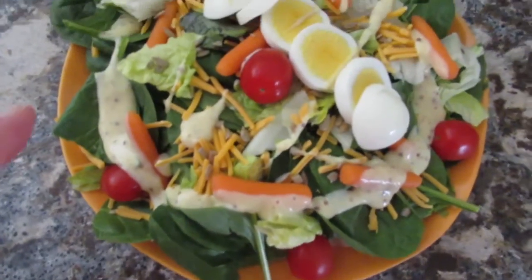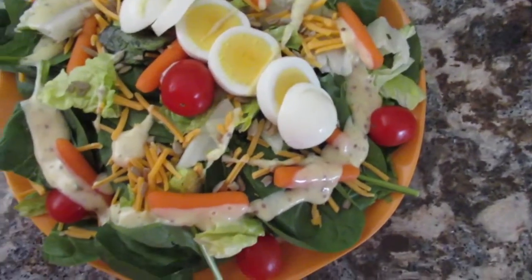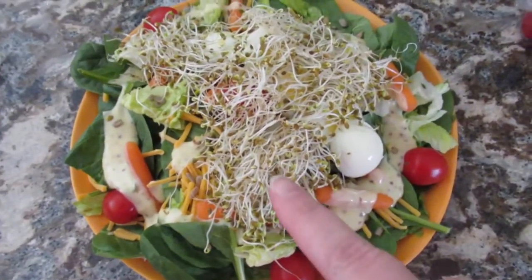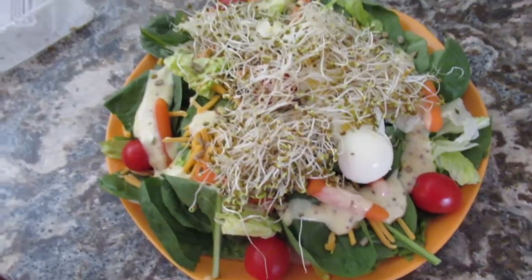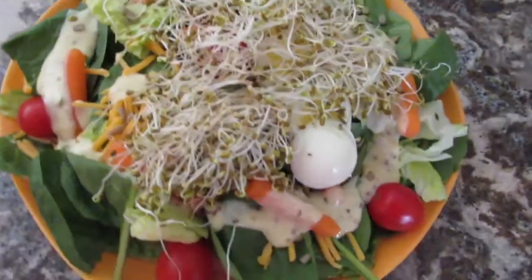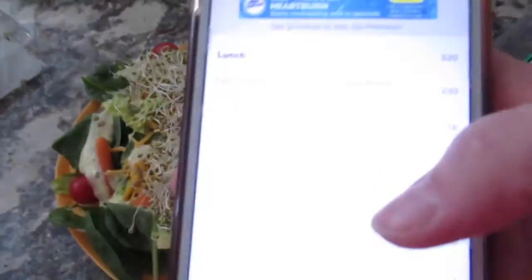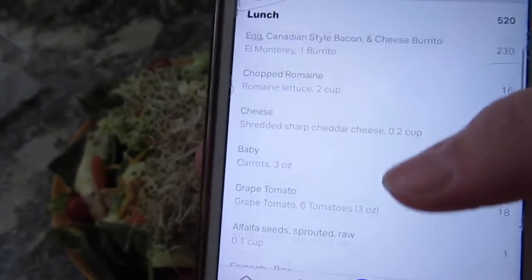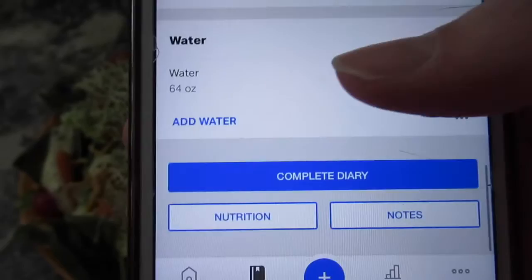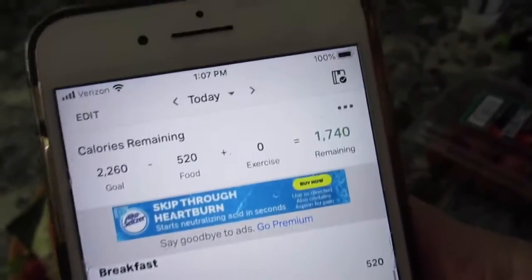I've got it all set — I added sunflower seeds, the egg, and some dressing. I also realized I forgot to add the sprouts on top. I usually add raw broccoli, cauliflower, or green onion if I have them. I've logged everything in MyFitnessPal and my lunch is 520 calories. I've drunk 64 ounces of water so far and it's 1:07.